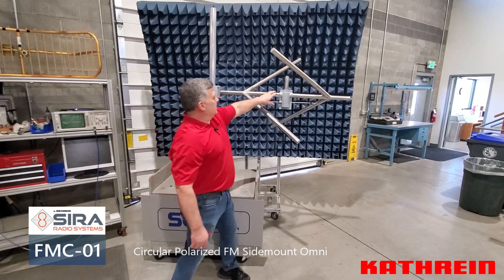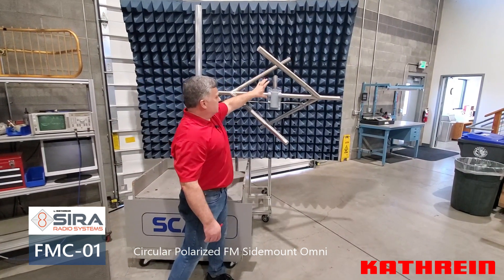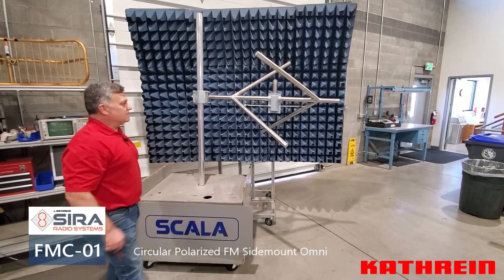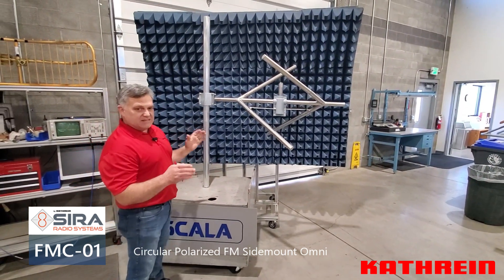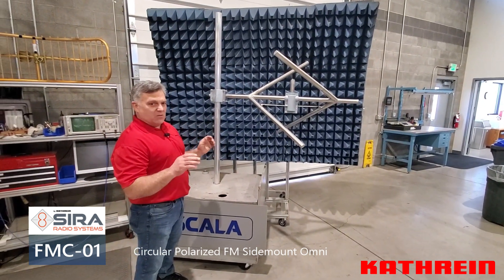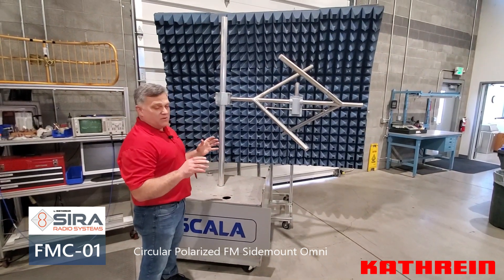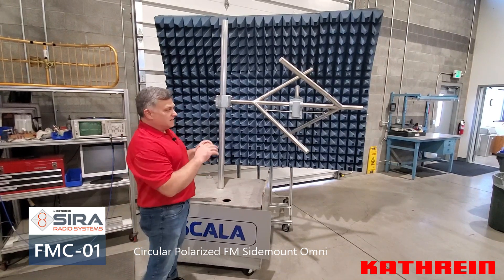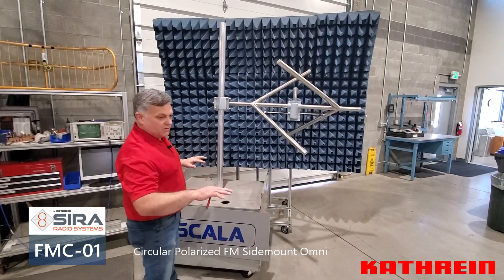On this antenna we have a matching section that gives it even better performance. It checks the box of excellent performance. It's broadband at 16 megahertz, with better than 1.5:1 VSWR expected — typically around 1.35:1 at worst case, and many areas of the band are 1.2:1 or better.